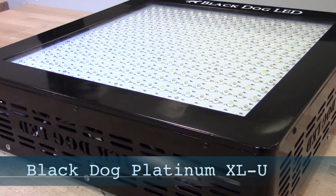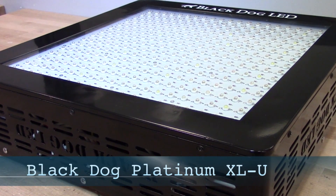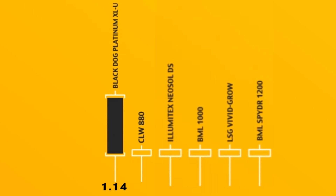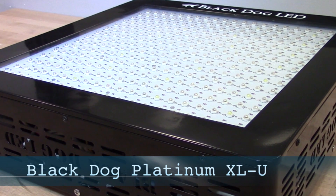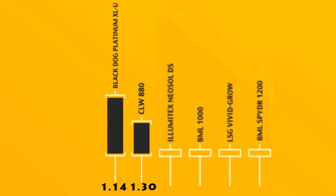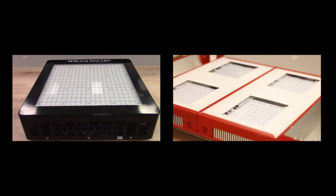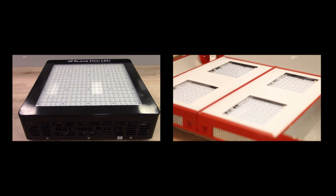Now we're going to get to the efficiency results, recorded in micromoles per joule. Here's where we saw a really significant difference between the commercial grade fixtures and the fixtures designed more for a hobbyist. The least efficient fixture was the Black Dog Platinum XLU — which put out a very impressive PPF number — but it has a very low efficiency of only 1.14 micromoles per joule, which makes it incredibly expensive to use in a commercial environment. The second lowest efficiency came from the California Lightworks 880 fixture, which came in at 1.3 micromoles per joule. These are the two fixtures we would really consider to be more hobbyist-oriented.